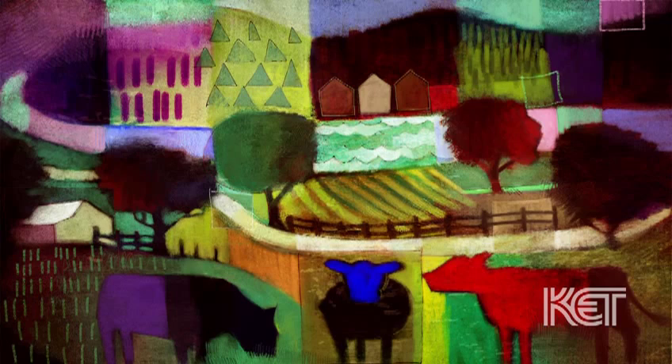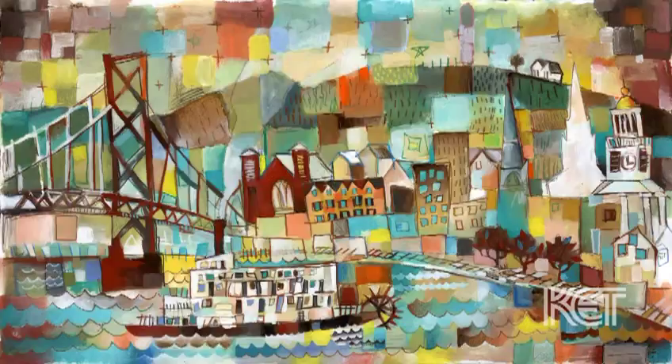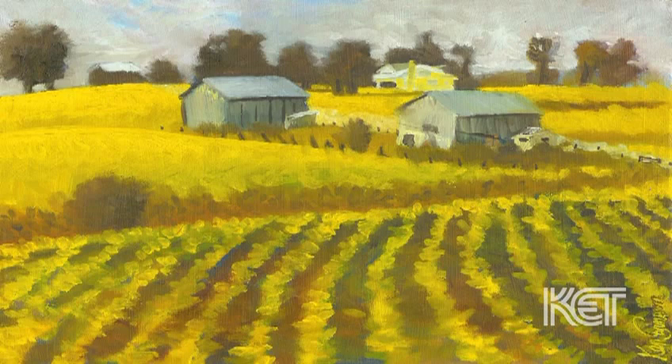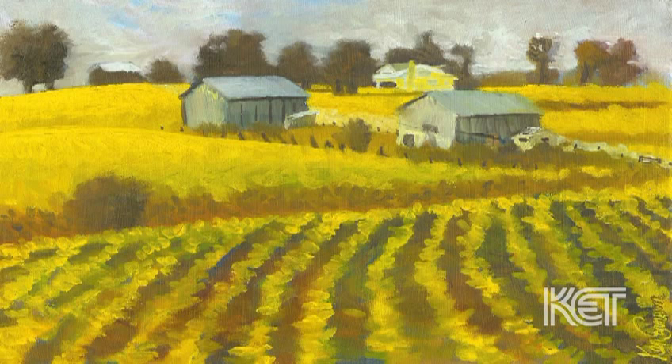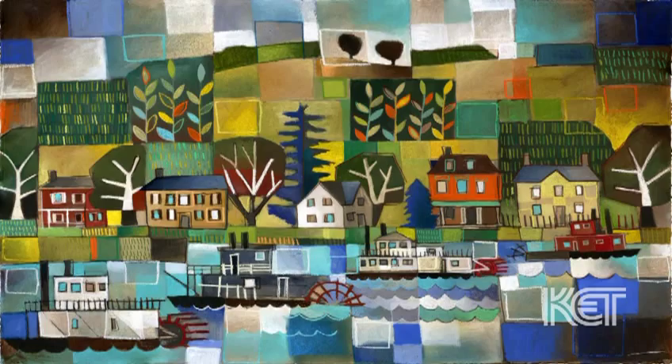When it all comes together, I'll stand back and say, wow, I can't believe that came out of me. It does have a life of its own. If I was to describe Ken's work: whimsical, colorful, and quirky — just like Ken himself.